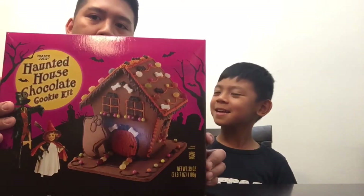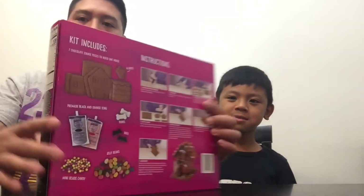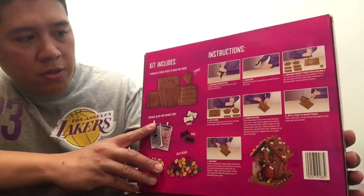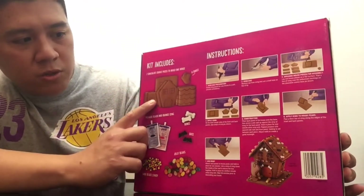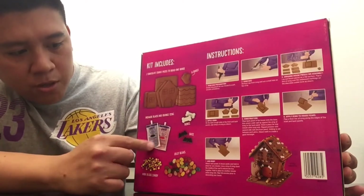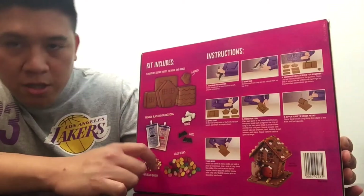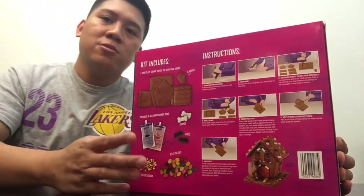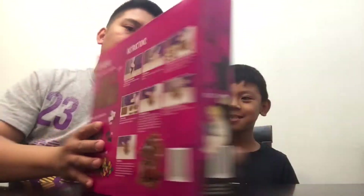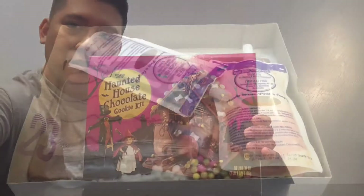Nathan's very excited to make this — it's his first time making a house made of a cookie! As you can see, this one comes pre-made. It comes with seven chocolate cookie pieces, pre-made icing — we got a black one and an orange one — and then it comes with some candies to decorate it.